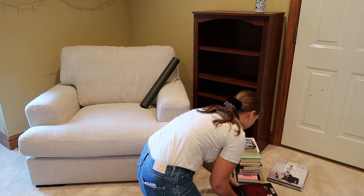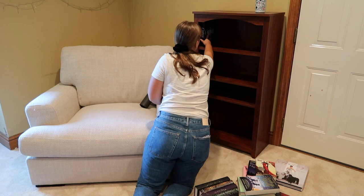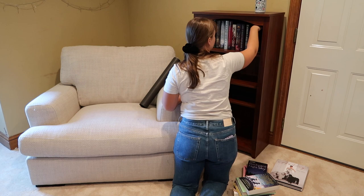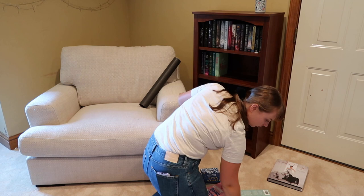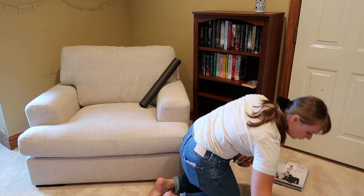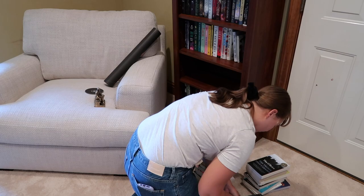Moving on to the space that I had the clearest vision for — the reading corner. I really wanted a cozy space where I would feel comfortable reading for hours on end, so I bought this massive armchair. It's honestly so perfect for reading and I know I will be spending a lot of time in this reading nook. I tried to organize the books by color, and I'm not sure if I achieved that or not, but I did my best to coordinate the colors a bit.